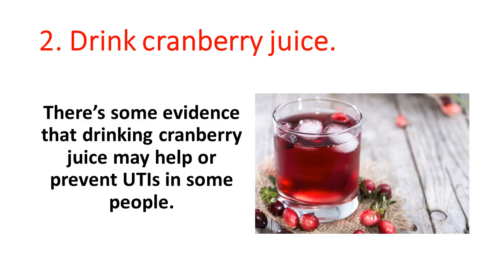2. Drink cranberry juice. There's some evidence that drinking cranberry juice may help or prevent UTIs in some people.